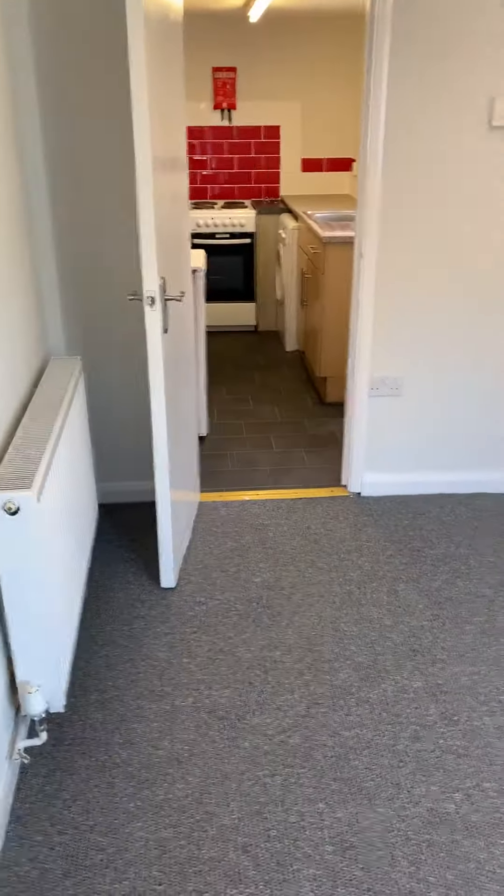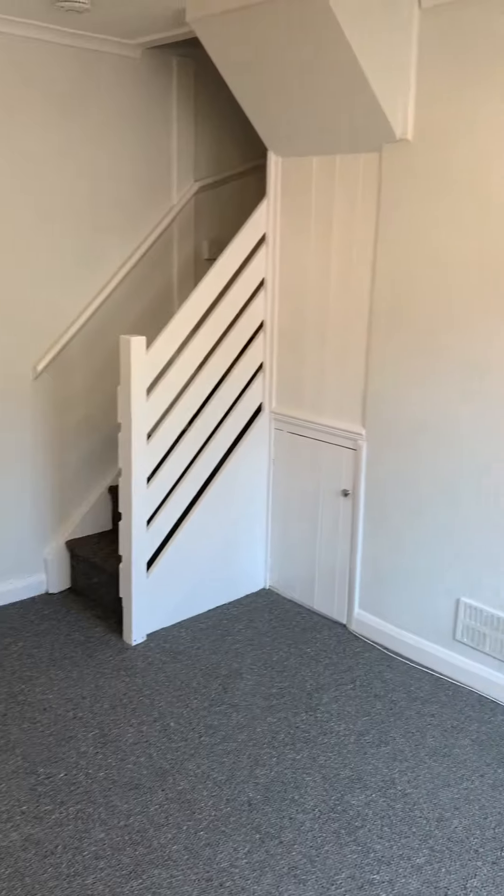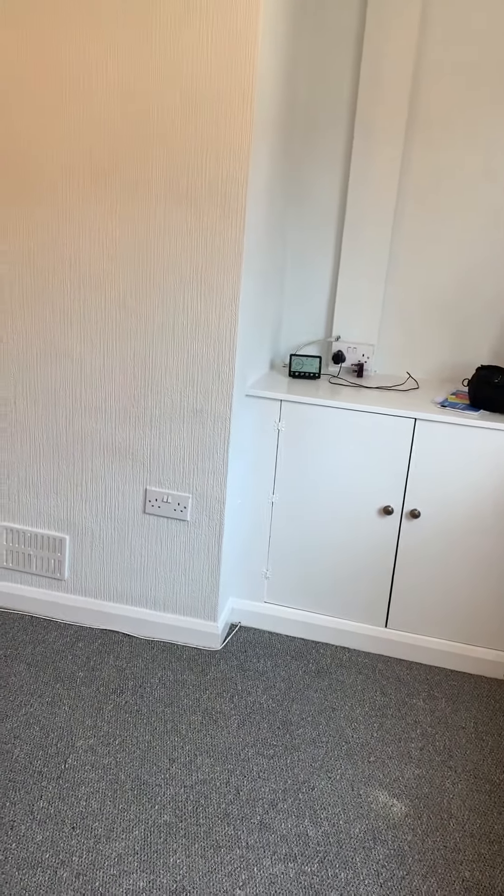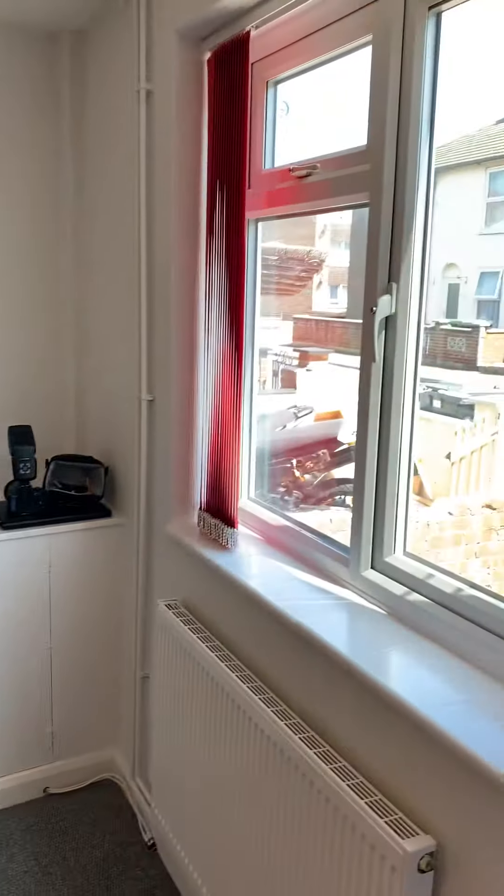Here we are into Camden Road, Great Yarmouth. We are straight into the lounge here, with a double glazed front window.